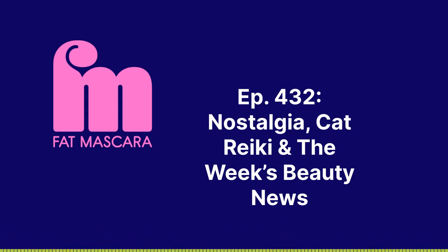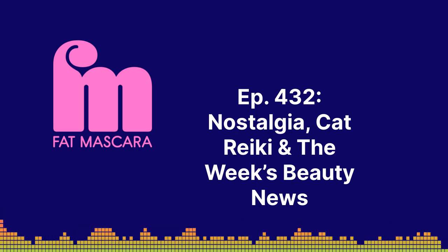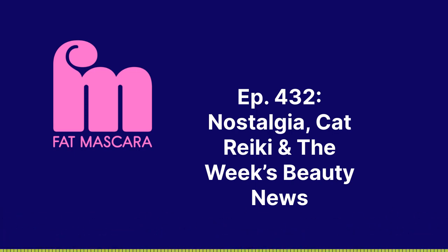Hello, it is fat mascara time. I'm Jess. I'm Jen. It's like back to school time. I'm really big on the change back into September tomorrow.